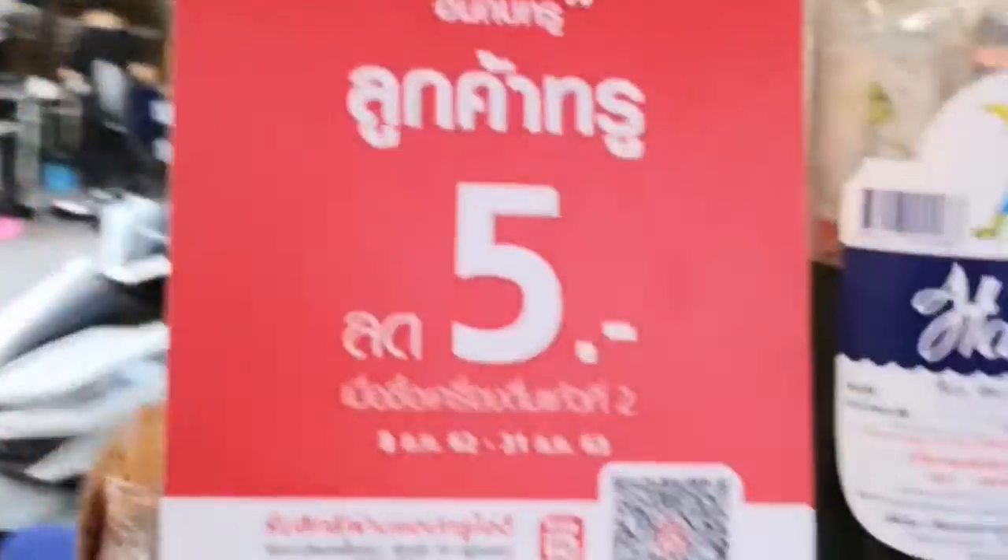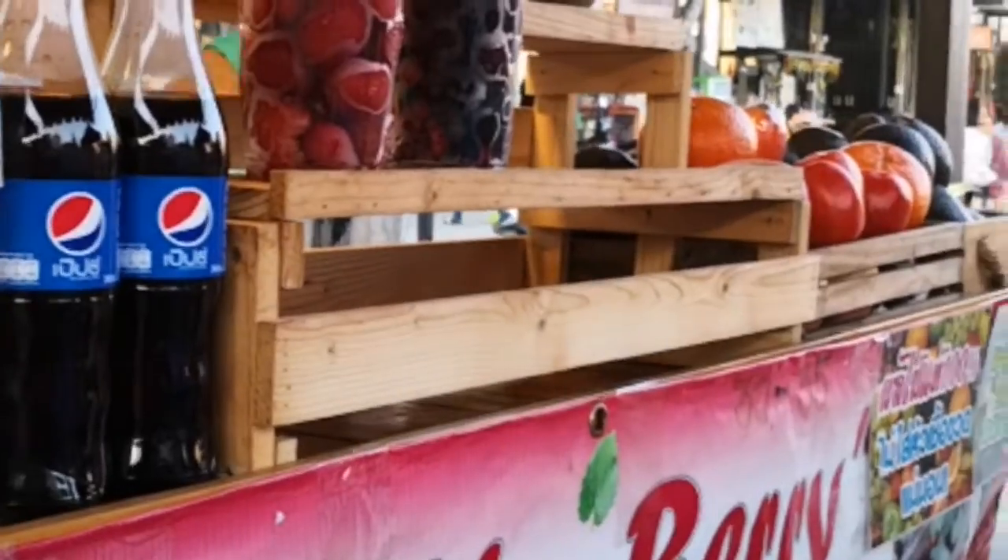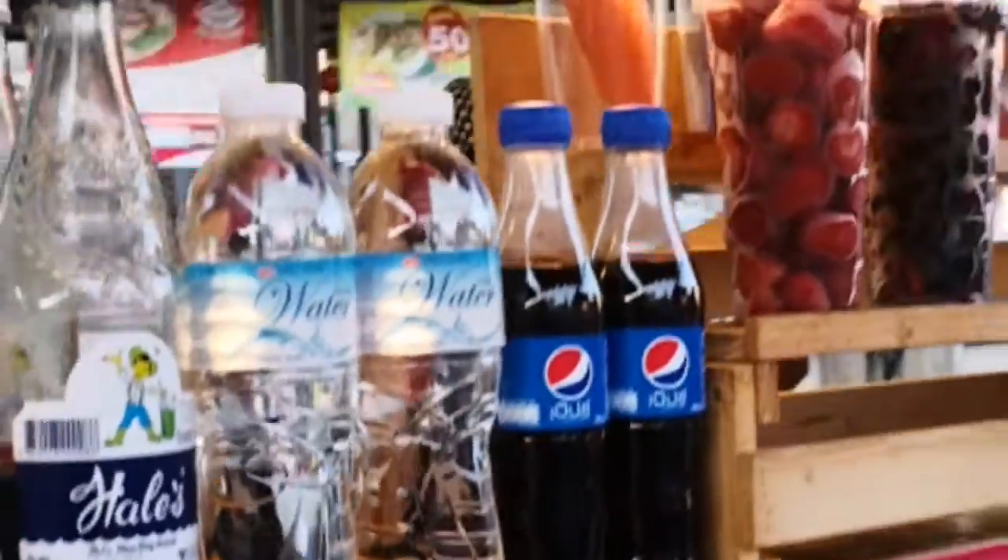There is even an avocado shake for about 35 baht. Believe me, it's very good — it's like half the price of the regular stalls out there. So check this out.